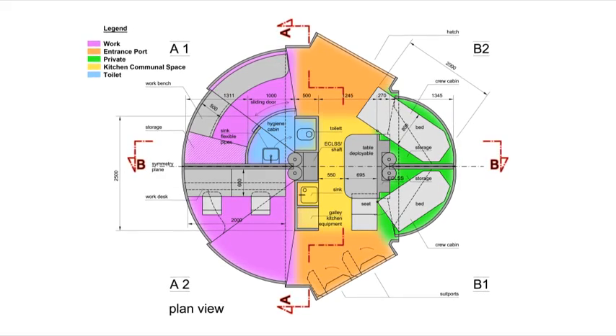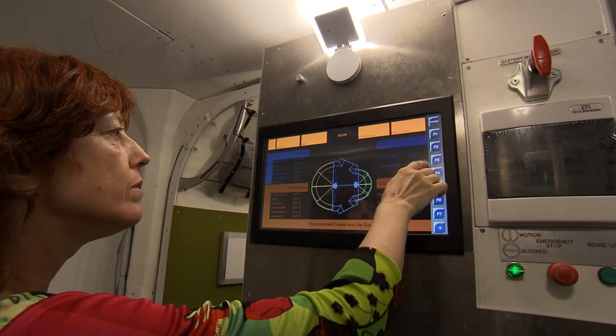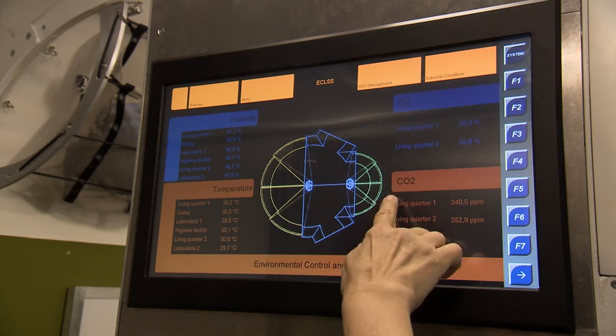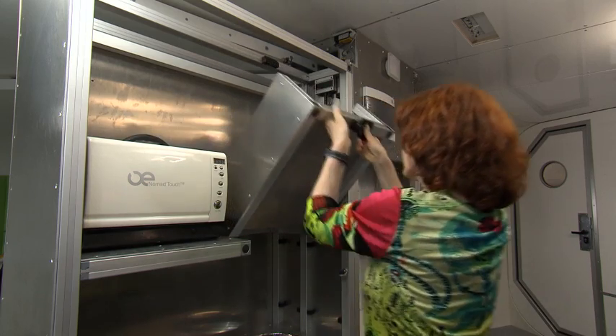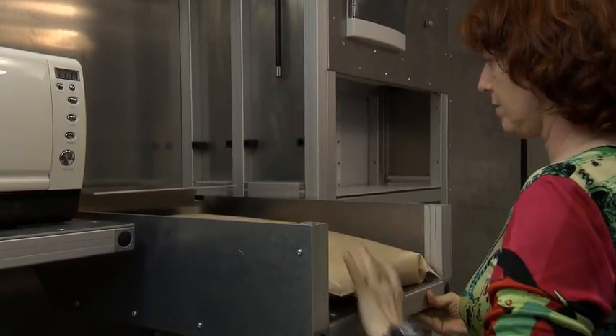COMEX was involved in the development of the life support system, mainly based on their experience from submarine developments. They use some of these technologies, integrated into the habitat, in order to make people live in autonomy for two weeks.